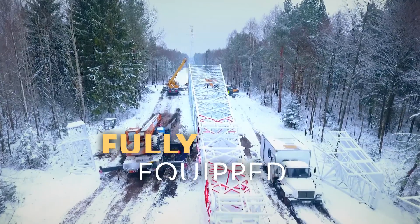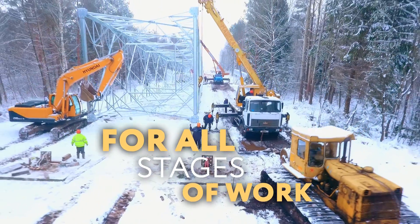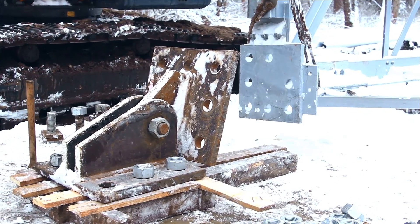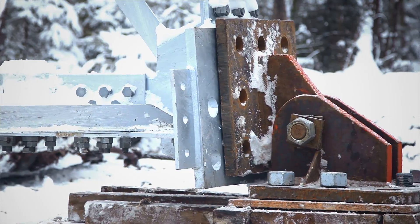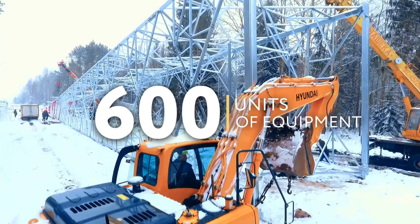The company has all the equipment necessary to perform all stages of operations, beginning with the preparatory work and ending with the installation of steel structures, conductors, and fiber-optic communications lines. It has more than 600 units of equipment.